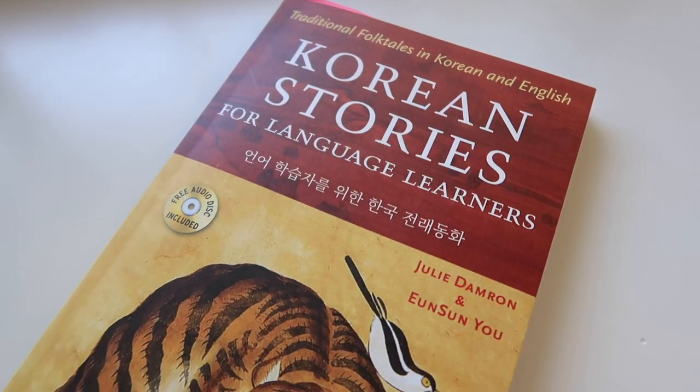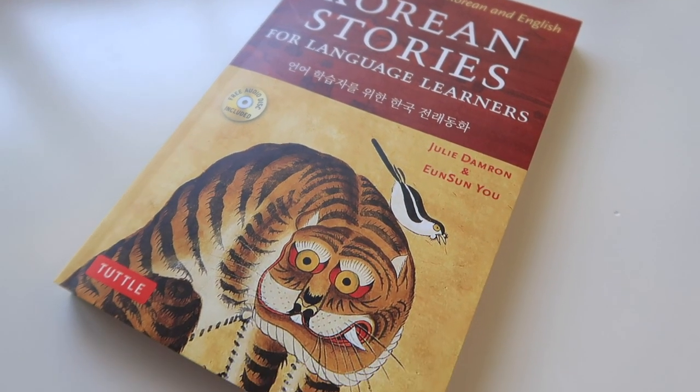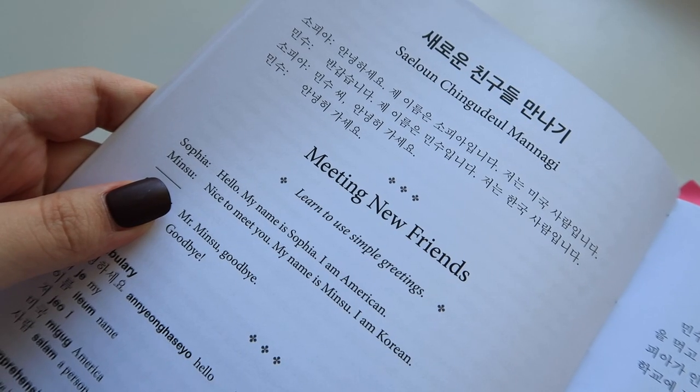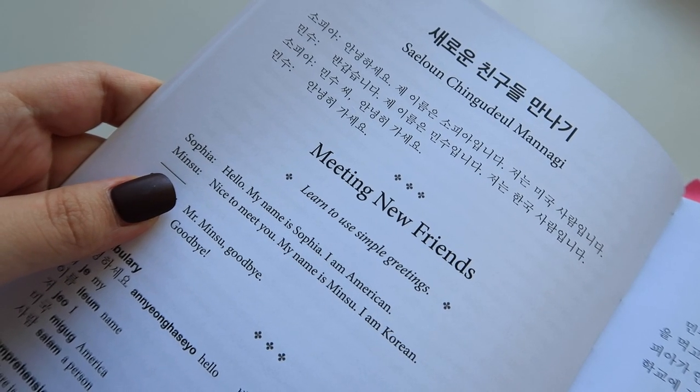As the cover states, this is a collection of traditional Korean folktales. There are a total of 42 entries in this book, but actually only 40 of them are Korean folktales. The first two entries are kind of like self-introductions — like two students introducing themselves to each other. So if you've already studied Korean for a while, you can probably just skip that and start on entry number three, which is the first Korean folktale.